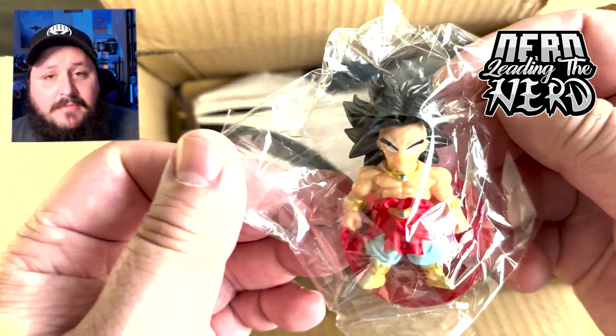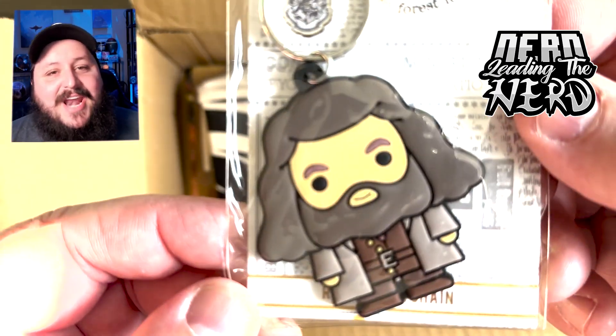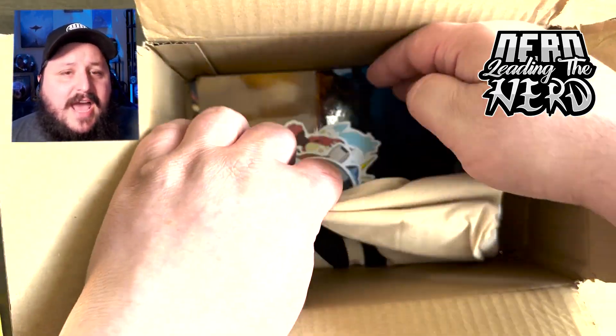I am not Dragon Ball Z knowledgeable, so that is Dragon Ball Z — that is all I know about that. Hagrid keychain. I identify with Hagrid; I kind of look like Hagrid.